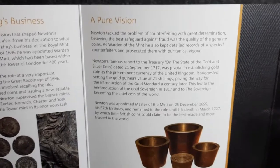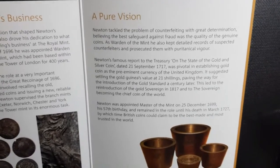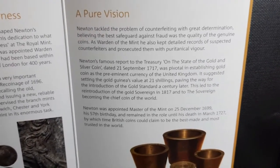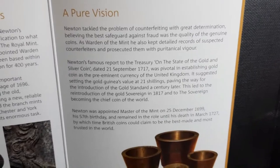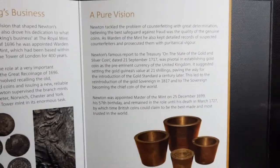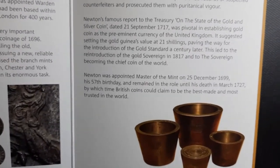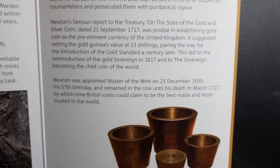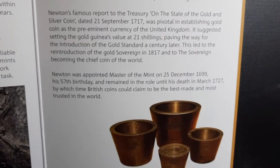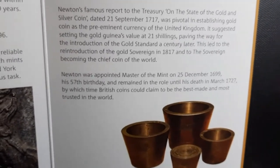Under 'Pure Vision': Newton tackled the problem of counterfeiting with great determination, believing the best safeguard against fraud was the quality of the genuine coins. As Warden of the Mint, he also kept detailed records of suspected counterfeiters and prosecuted them with puritanical vigour. We all know Isaac Newton had a big role to play with the Royal Mint. Newton was appointed Master of the Mint on the 25th of December 1699 — his 57th birthday — and remained in the role until his death in March 1727, by which time British coins could claim to be the best made and most trusted in the world.